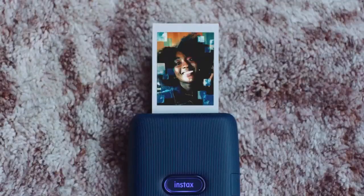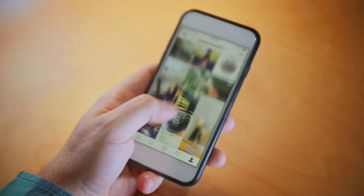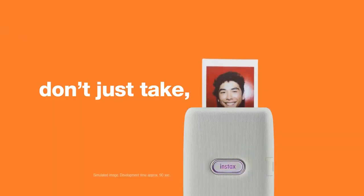Party Mode lets you combine images from several phones to create a mystery print. You can even choose to put your shot in a frame or organize your images into a collage.